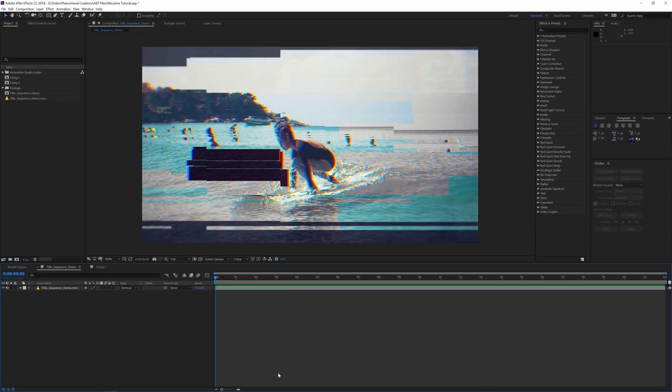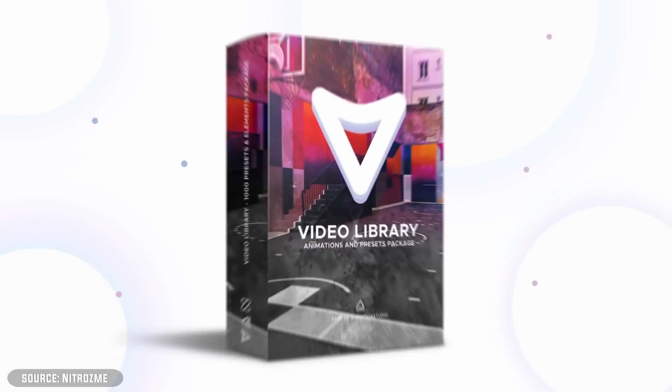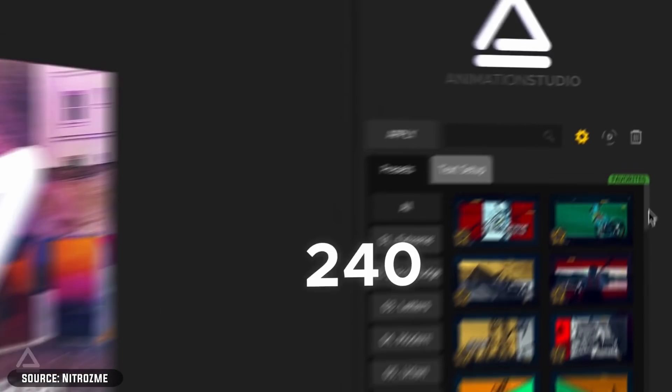This video is proudly supported and sponsored by nitrosme.com. I'm going to show you a product of theirs called Video Library, where there's a thousand elements showing you how to spice up your video. They have a really good trailer on their website which I'm going to show you right now, and after that let's go ahead and review and see in a tutorial environment how to use this product and why it's so cool to have in your arsenal. Let's roll that trailer.